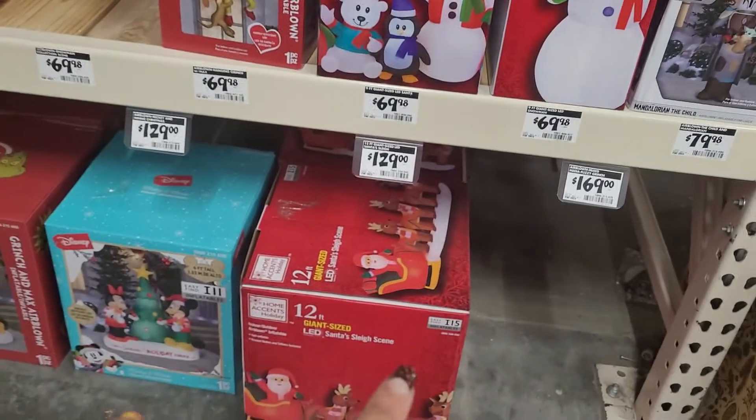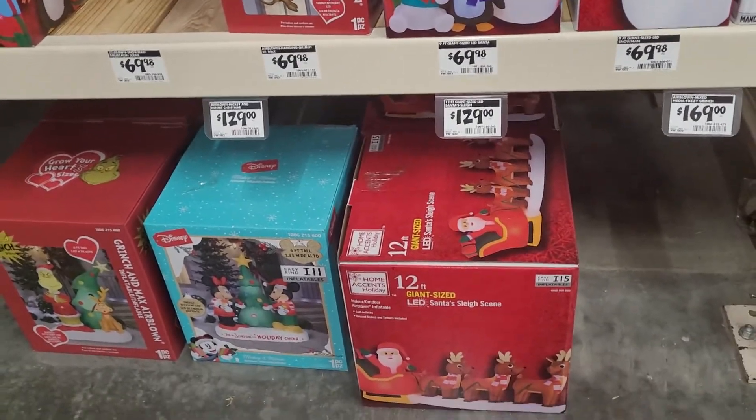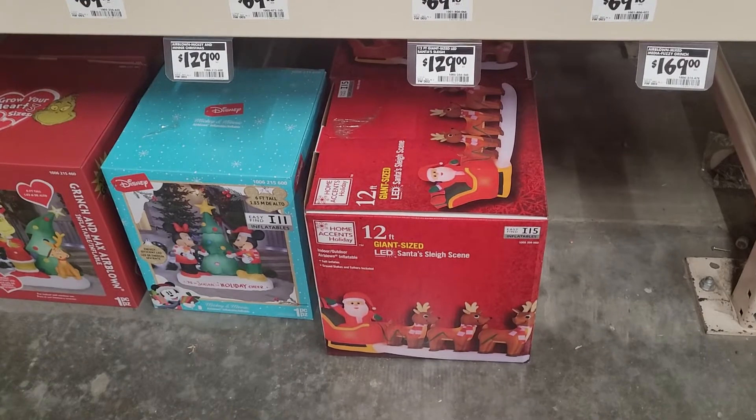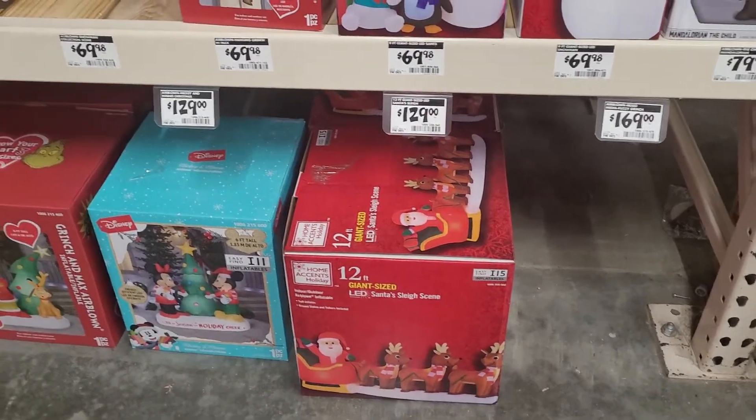Down here they've got the biggest ones and the more expensive ones. So they've got the Santa with the sleigh and the reindeers — it is 12 feet. People usually like to put those on top of their roofs and it looks very pretty. I like that.